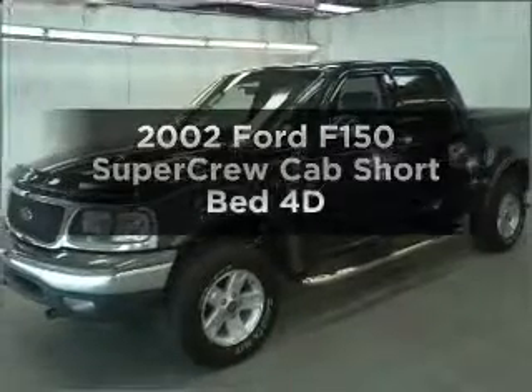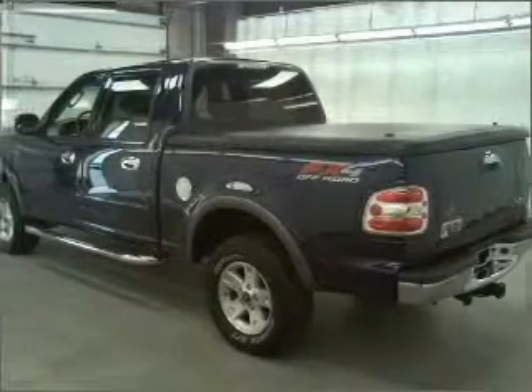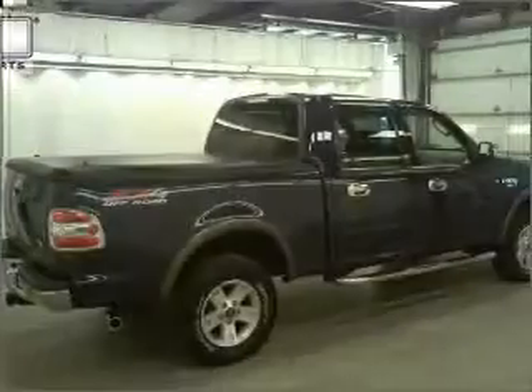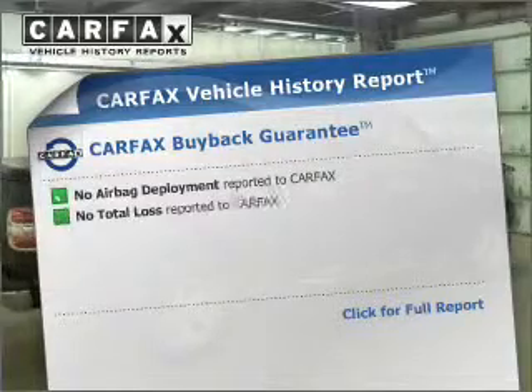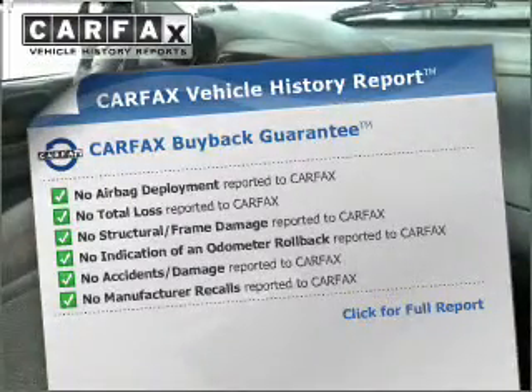Find everything you want in a ride under one roof with this vehicle. With a reliable engine that responds smoothly to its automatic transmission, premium wheels lend a distinctive appearance. You will appreciate the safety feature of anti-lock brakes. This vehicle comes with a Carfax report, which reduces your buying risk by providing the vehicle's history before you purchase.